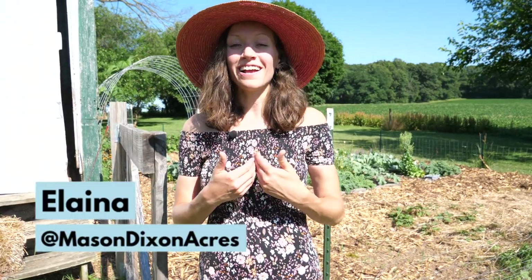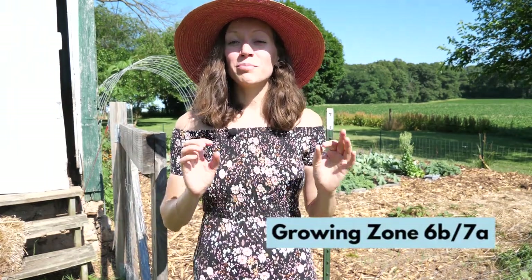Welcome to Mason Dixon Acres. I'm Elena and today I'm going to give you a tour of my garden. I'm located in southern Pennsylvania and the temperatures here are finally starting to get pretty warm. We had a week in June that was in the 90s and it really freaked me out because it's usually not that warm in June, but the rest of the month ended up being a lot more mild.